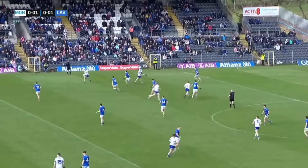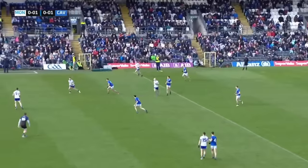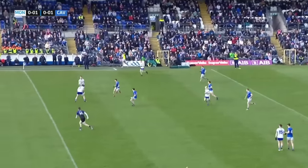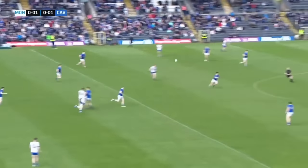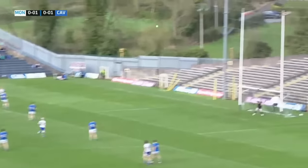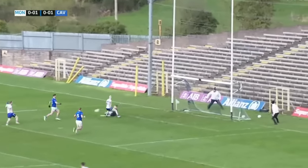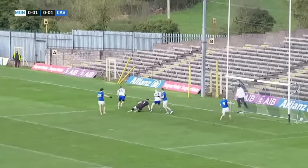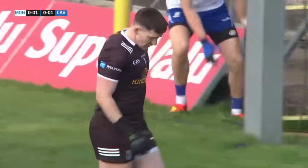Conor McCarty involved. It's Kevin Loughran, who was added to that team. They brought Beggin in but Loughran is in as well. Conor McCarty from Scotstown, and McCarty has hit the post. A chance for Loughran. Good save, but the follow-up from Jack McCarran is really dealt with very finely by Gary O'Rourke.